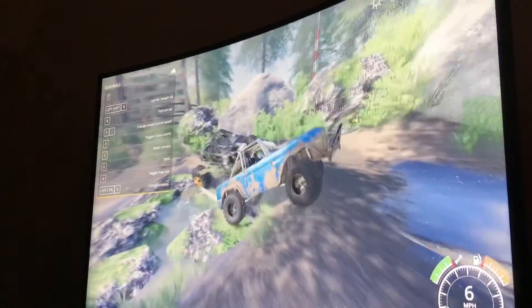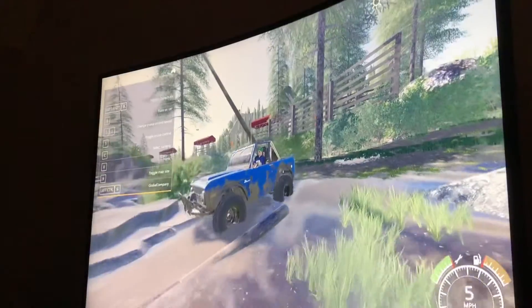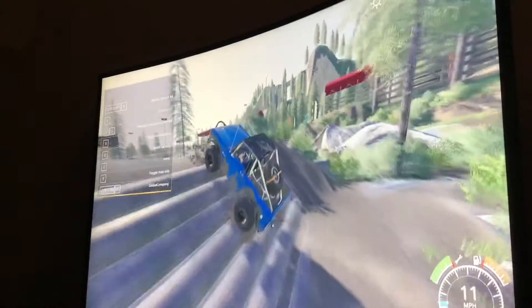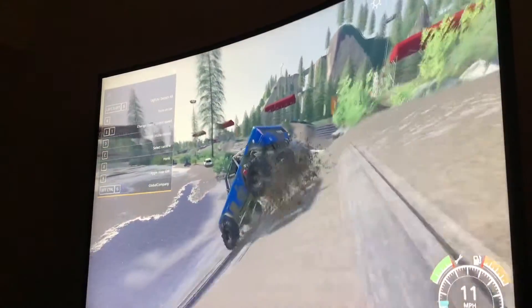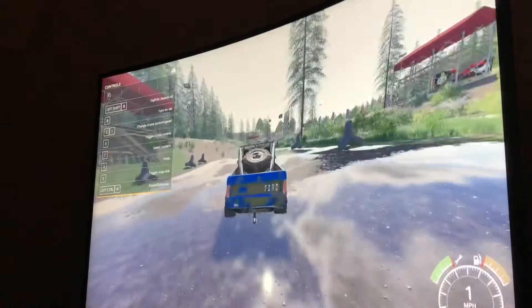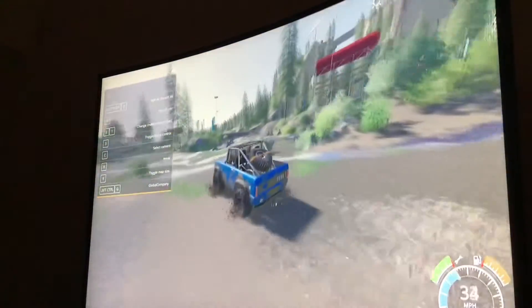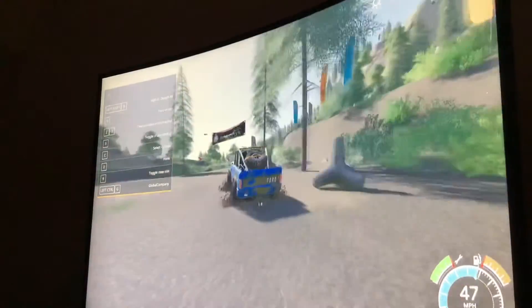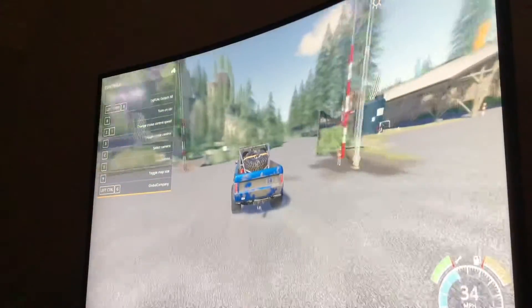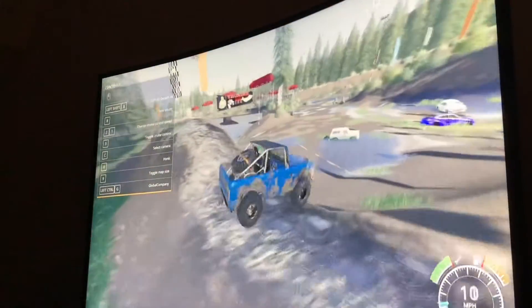Oh my gosh! Oh, we got it — okay! We got stuck but that's the only thing. Got up that pretty good. Take it to the half pipe. Oh shoot, I didn't mean to do that. Whoa. Wait, how do you get to the — oh! Oh, we got a bronco so yeah we're good, let's do that!